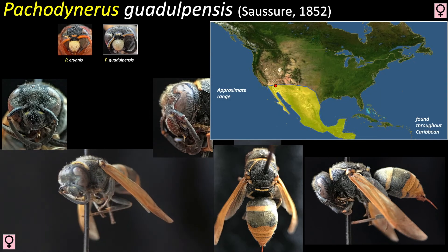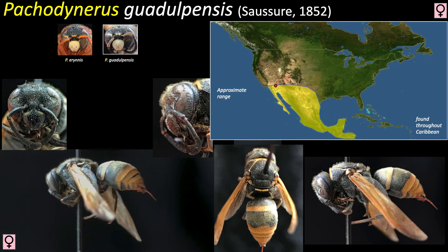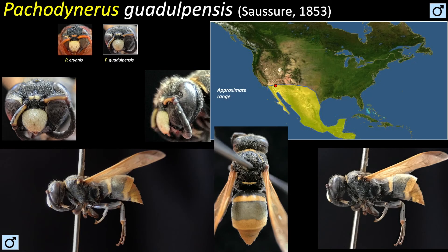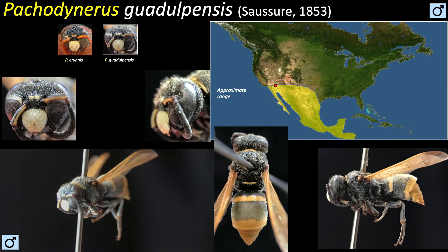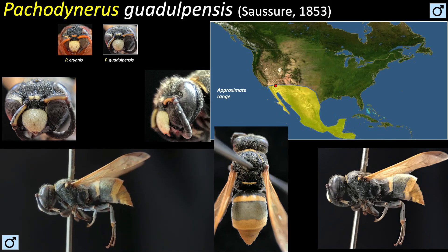Guadalpensis is a small black wasp with yellow markings. It can be differentiated from other members of its genus by having a yellow band on each tergite. Others in North America have yellow banding on all but the first tergite. Another species has banding on only the first two. Males, as usual, are smaller and look similar to the females, except for their conspicuous yellow clypeus.